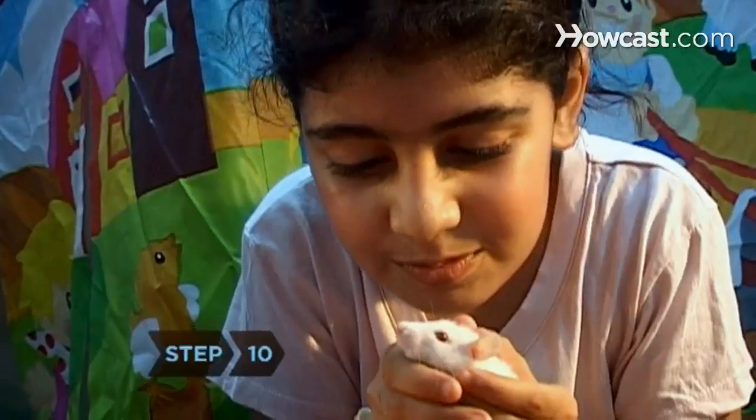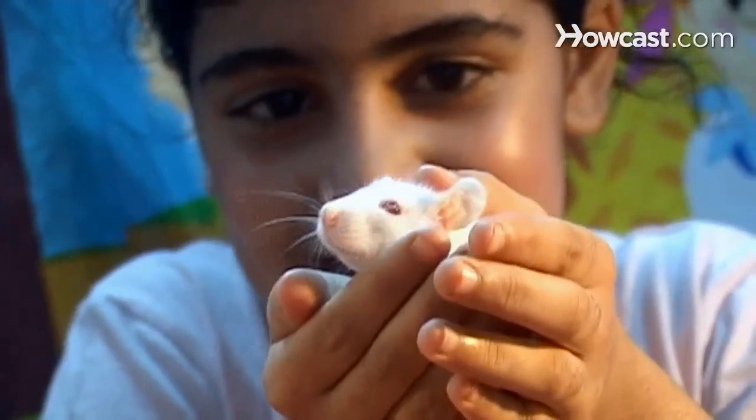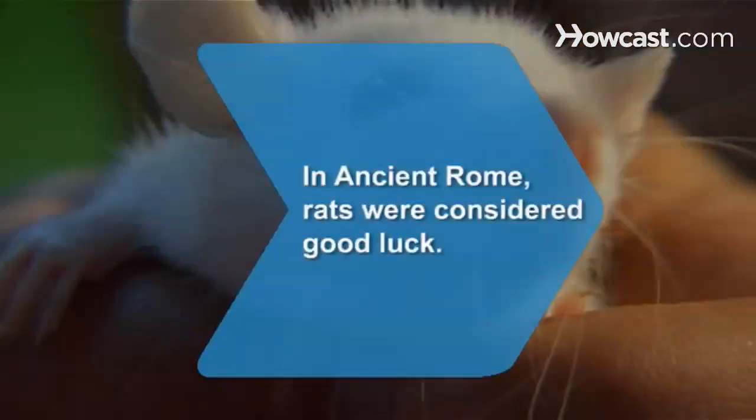Step 10. Congratulations on overcoming one of the animal world's worst stereotypes. You and your new rat are in for a great time together. Did you know? In ancient Rome, rats were considered good luck.